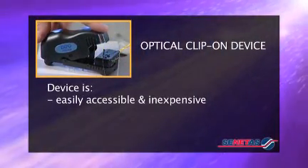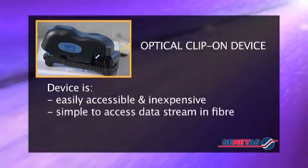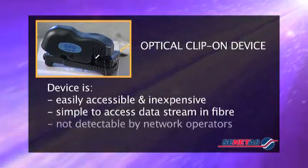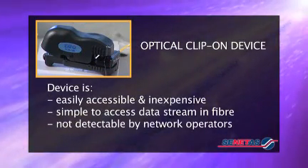By putting a slight bend in the fibre as it clamps on, a small amount of light escapes and the data stream can then be captured using off-the-shelf sniffer software. We can read what's being sent between offices and remain virtually undetectable to either the original sender or intended recipient,